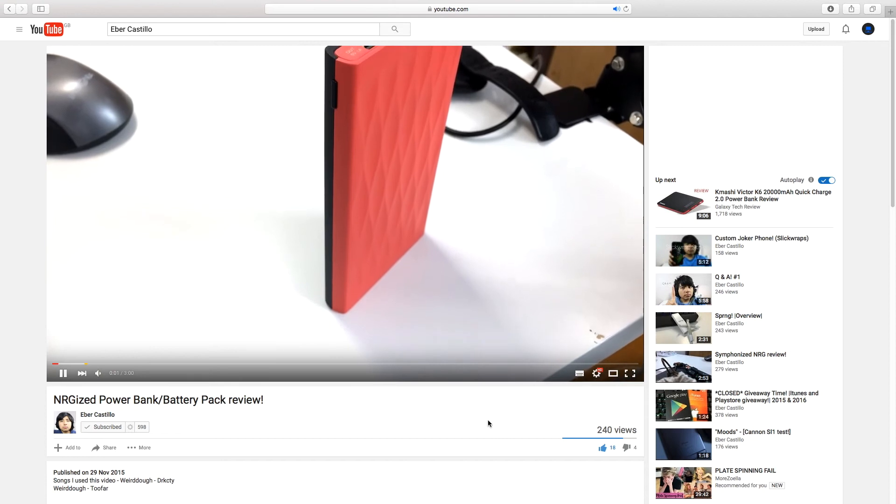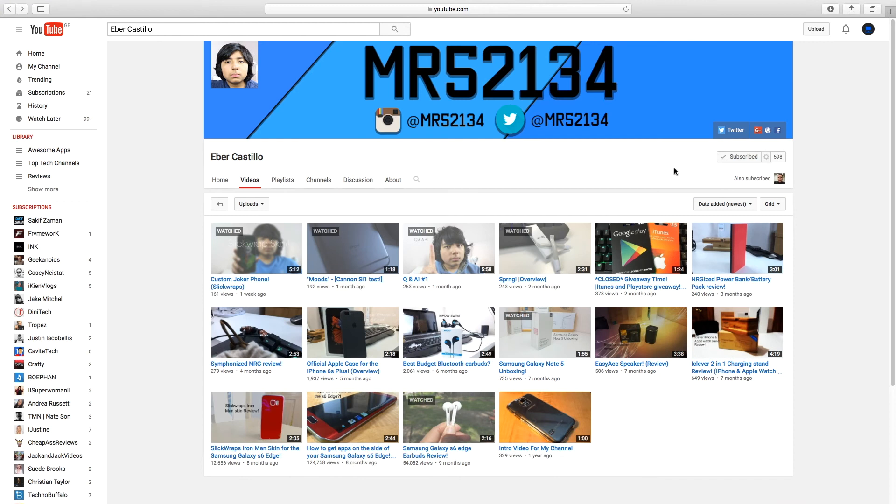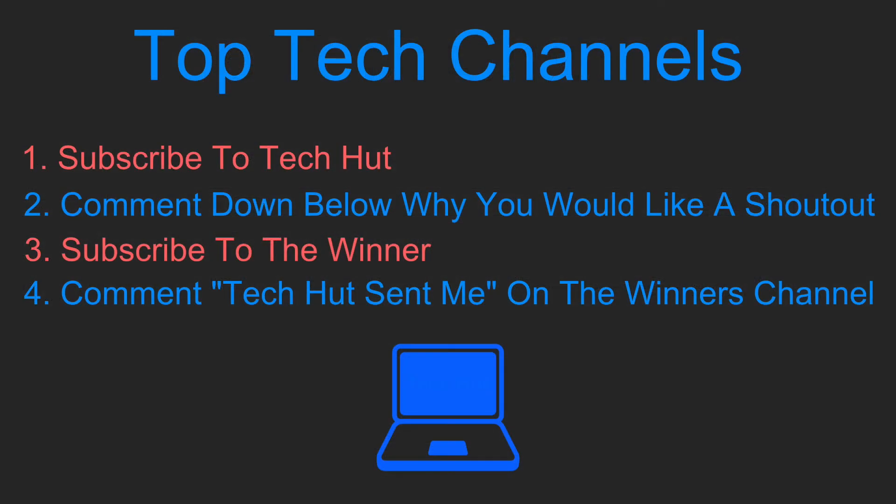Overall, I really like Iba's channel, especially his review videos. The link to Iba's channel will be in the description and don't forget to follow the rules if you would like to be featured in the next episode of Top Tech Channels.